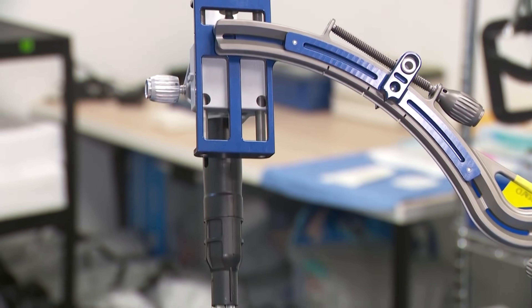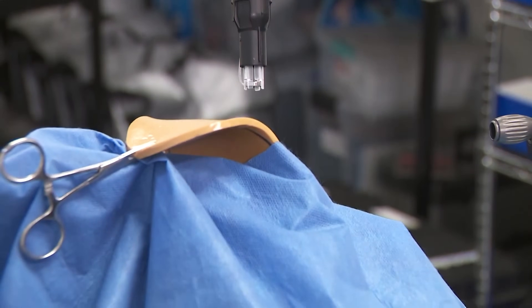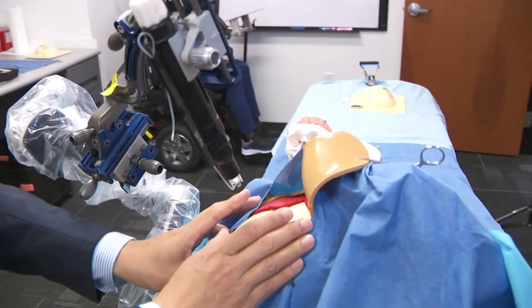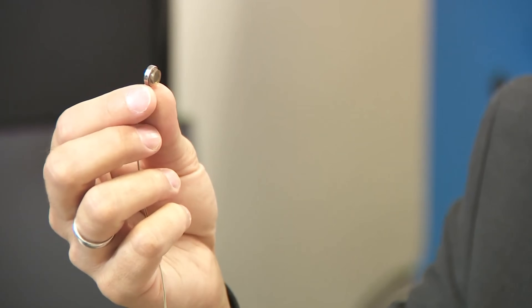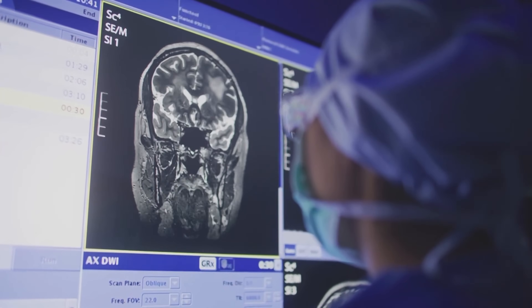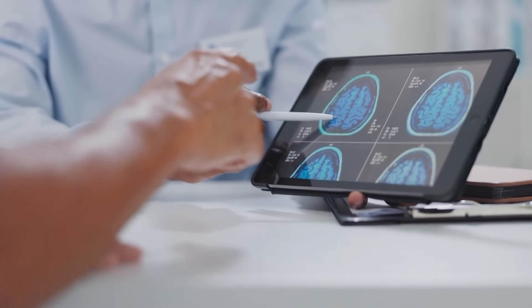This milestone not only puts Paradromics alongside pioneers like Neuralink, but also highlights the rapid progress being made in merging human thought with digital technology. If successful at scale, it could restore independence to millions of people and open the door to a future where the human brain directly connects with computers.